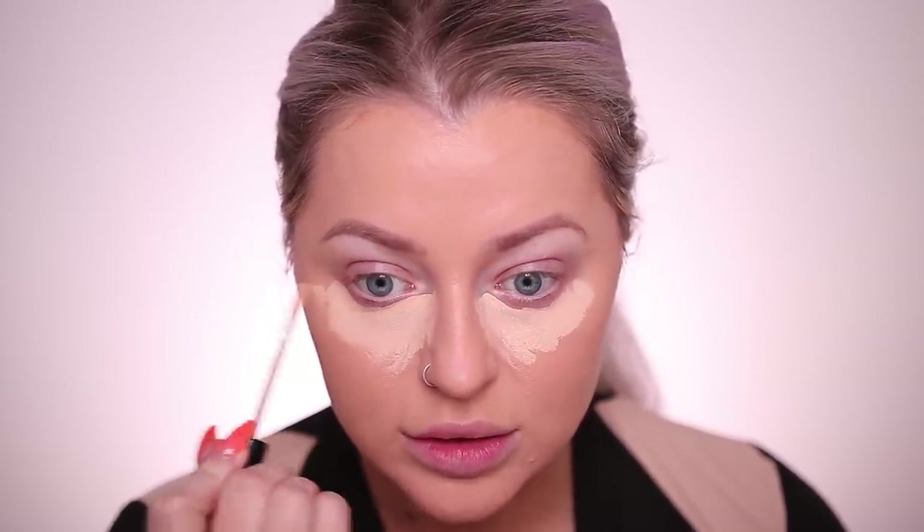I've tried the Catrice liquid camouflage high coverage concealer before and I believe I even recommended it, but they just extended their shade range so I wanted to give it another go. The shade I grabbed is Light Biscuit. They extended to around 15 shades — I wouldn't say it's a mind-blowing shade range but it's better. I think it's $5.99. I remember really liking this but I haven't used it in a while, so I'm just blending it in. It feels a little thinner than I remember.